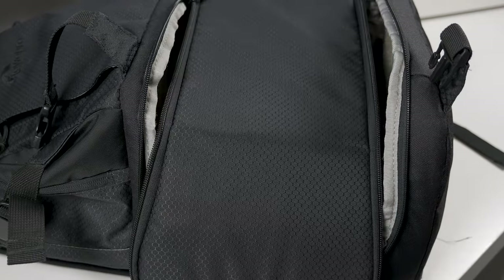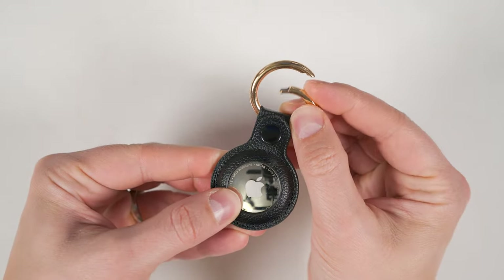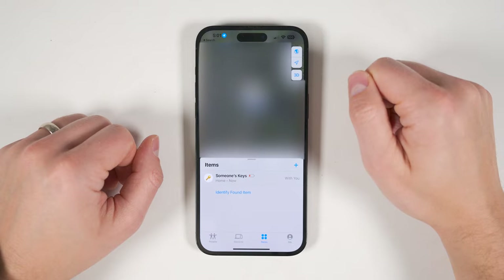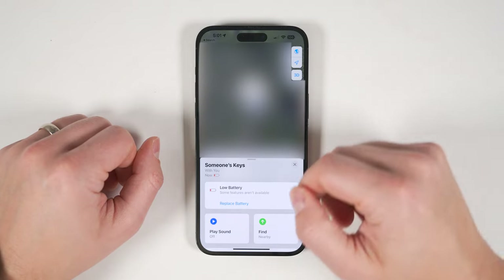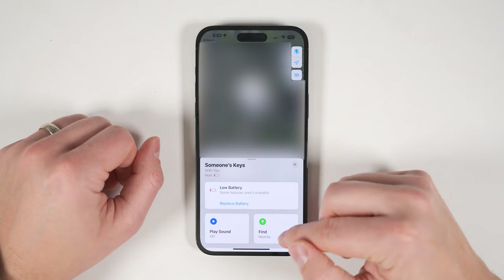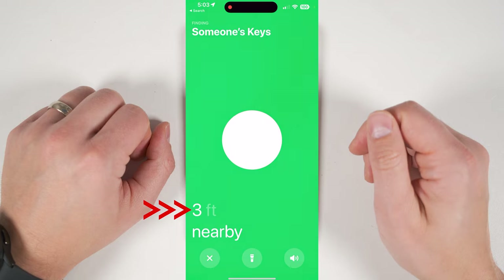If you often misplace your phone, keys, bag, or even your pet, then Apple's AirTags are a must-have accessory. You can place the tag directly in a bag or get a key chain holder and attach it to anything you want. When you want to find the lost item, just open the Find My app on your iPhone — you'll be able to see the last known location, make the tag ring, or tap the Find Nearby option to get directional guidance complete with a distance measurement.